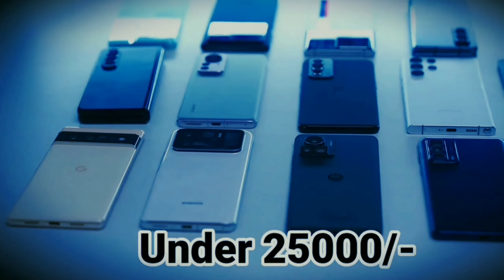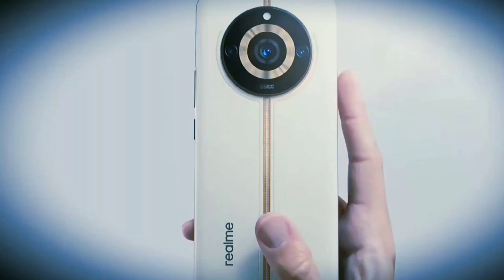Friends, today we have a comparison video of two smartphones. We have one smartphone from Vivo and the other smartphone from Realme.